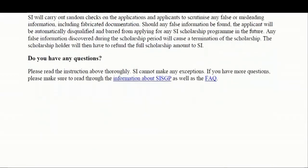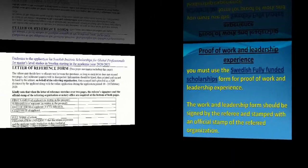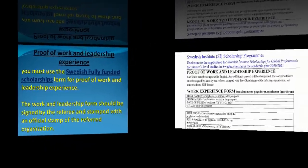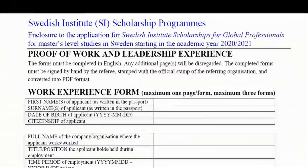The fourth requirement is proof of work and leadership experience. You need to have 2,000 working hours to be qualified for the Swedish fully funded scholarship. You prove these 2,000 hours using the work and leadership experience templates provided by the Swedish Institute. Here you can see the work experience template.